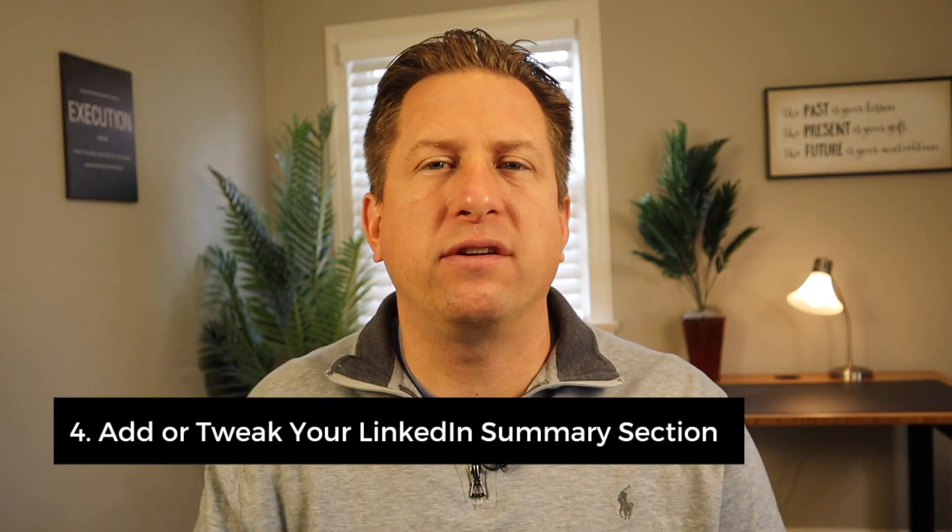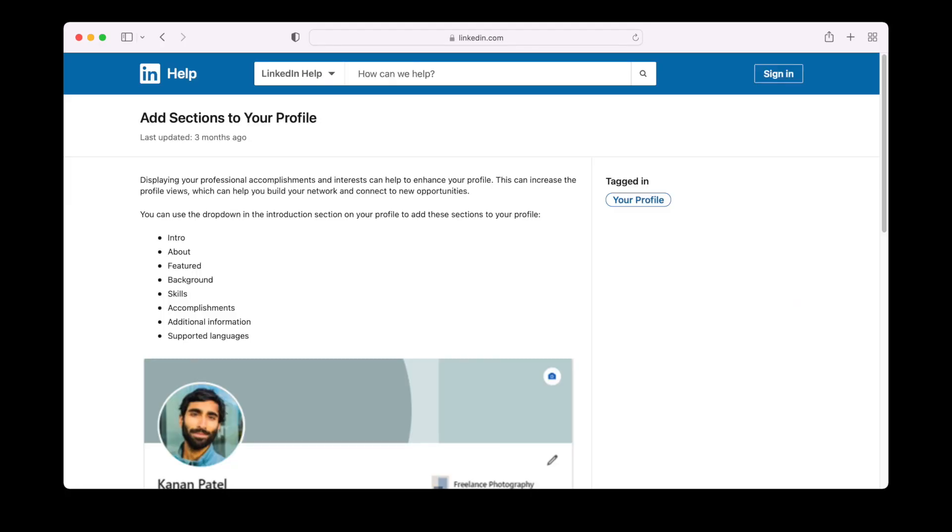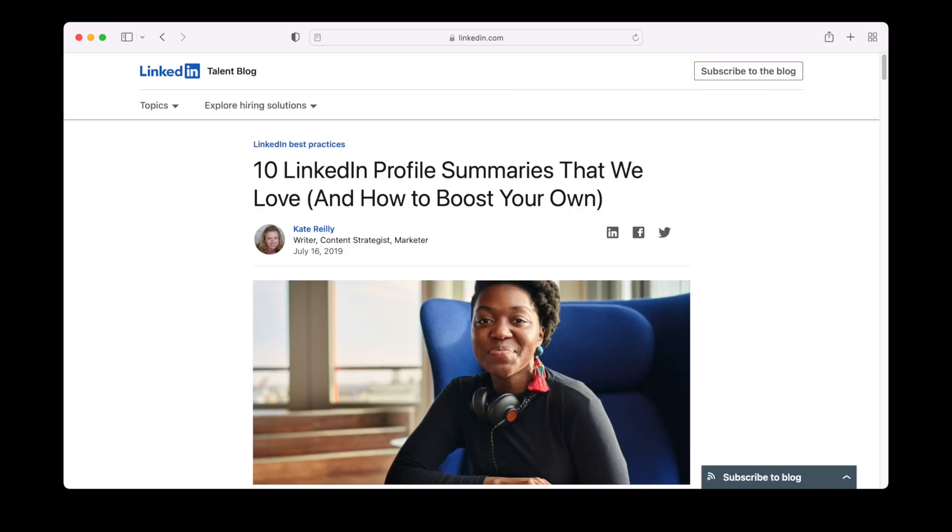Number four: add or tweak your LinkedIn summary section. Ensure your LinkedIn profile summary section captures your overall career story. This summary section is your elevator pitch in written form. Think of it as your career summary that communicates your value proposition to others.